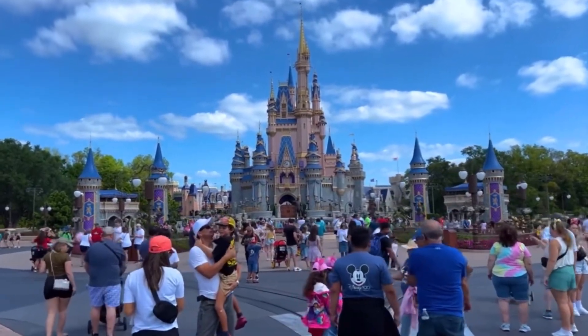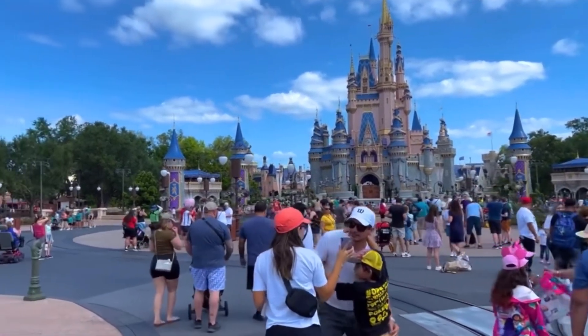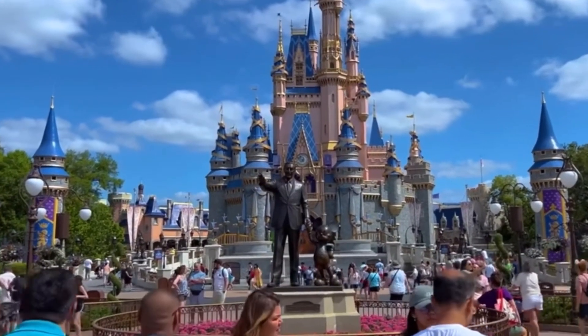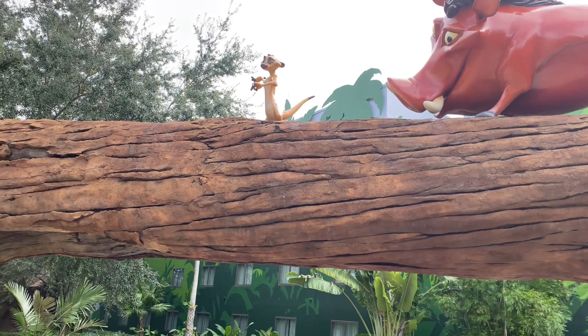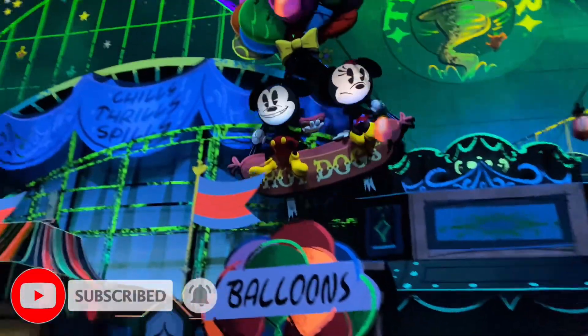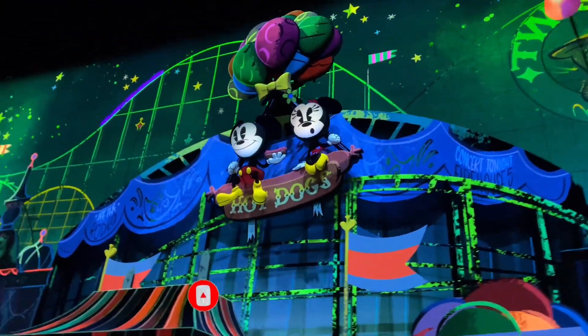Welcome to Upstate and Beyond. Today we're going to share a few items that we think will make your Disney vacation go a little easier. So you booked your Disney trip, now it's time to start preparing for it. These three items we chose today can help your trip go smoothly and also help save you some money.